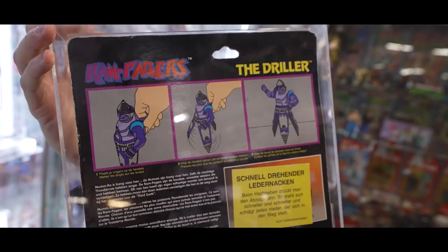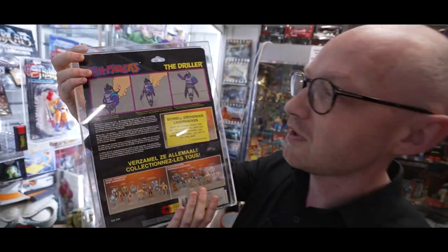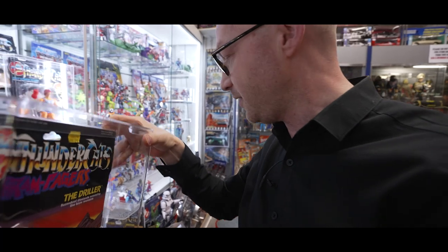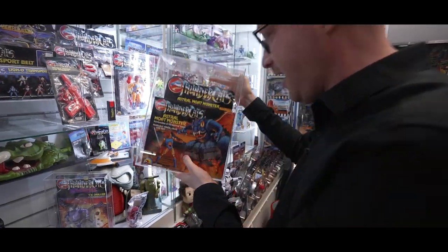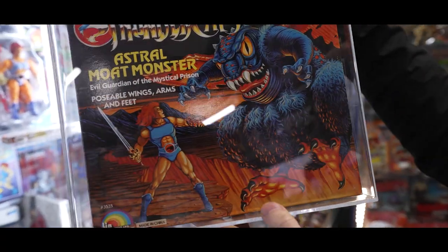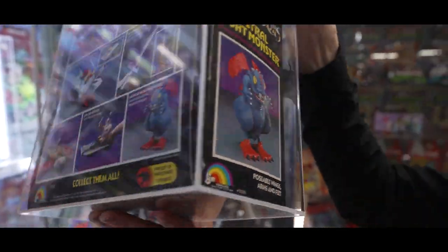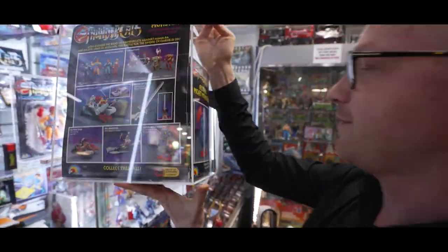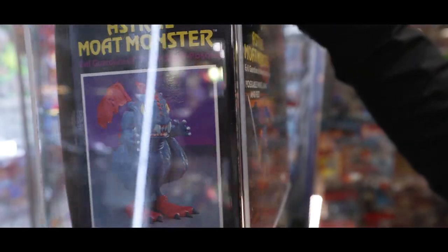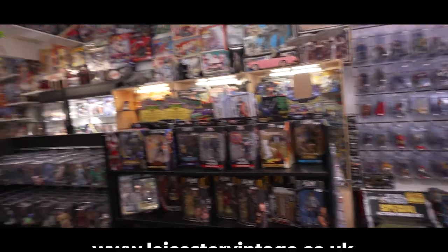It's hard to get a loose one because these little petals, as people call them, they always fall off. But there we go — we've got loads of Thundercats in. The last one we'll have a look at today is another classic: the Astral Moat Monster. Look at that artwork on that box. Phenomenal. I love him. There's a lot of repro wings going around with the Astral Moat Monster, but luckily ours is a beauty. Click down below — it'll be all yours.